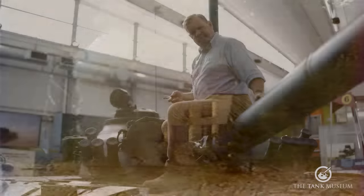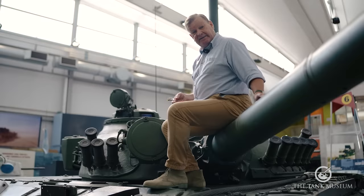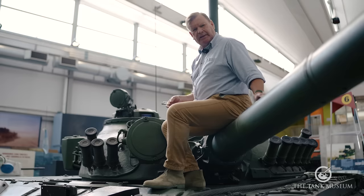The gun on this tank is one of the biggest fitted to any MBT. It's a 125mm smooth bore that can fire HEAT, APFSDS — the fin round, the anti-tank round — or the 9M119 Svir, which is a guided anti-tank missile.